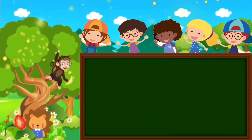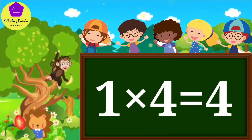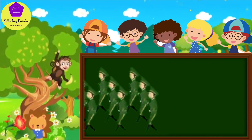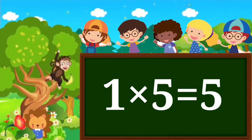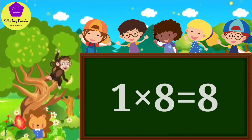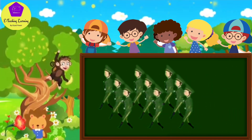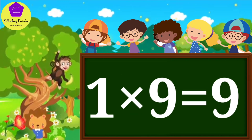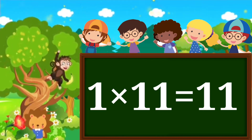One, one's a one. One, two's a two. One, three's a three. One, four's a four. One, five's a five. One, six's a six. One, seven's a seven. One, eight's a eight. One, nine's a nine. One, ten's a ten. One, eleven's a eleven. One, twelve's a twelve.